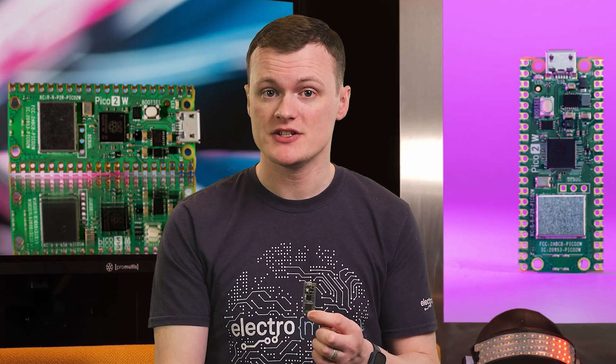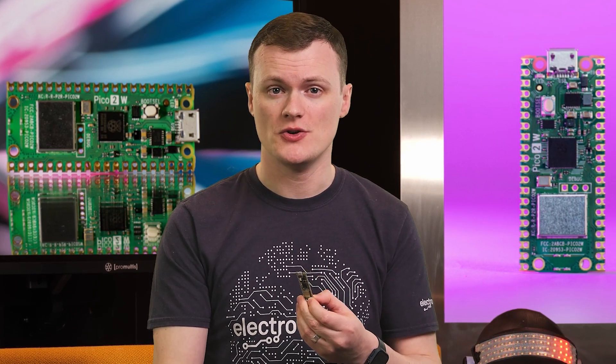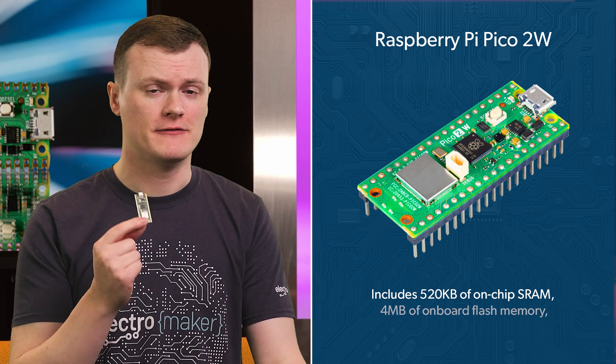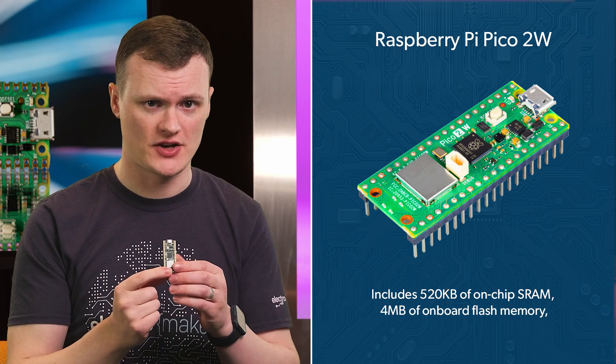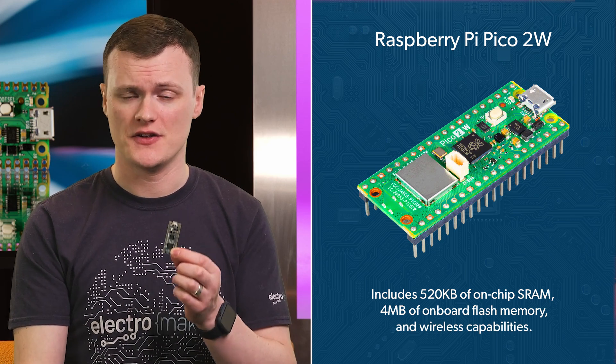The Raspberry Pi Pico 2W is a powerhouse of features packed into a compact 21mm by 51mm board. It's built around the RP2350 chip, offering dual-core processors that run at 150MHz. But it doesn't just include a dual-core ARM Cortex-M33 — it also has a pair of RISC-V Hazard-3 processors, so you can get straight into the RISC-V hype train. The 520 kilobytes of on-chip static RAM and 4 megabytes of onboard flash memory provide ample resources for complex projects, while its wireless capabilities enable easy connectivity to networks and other devices.